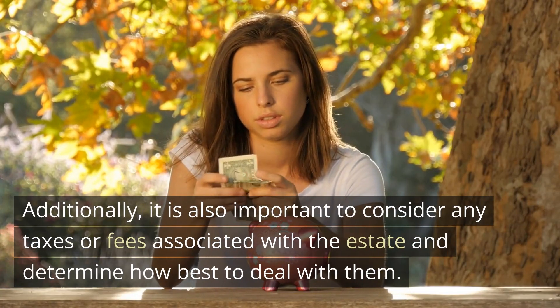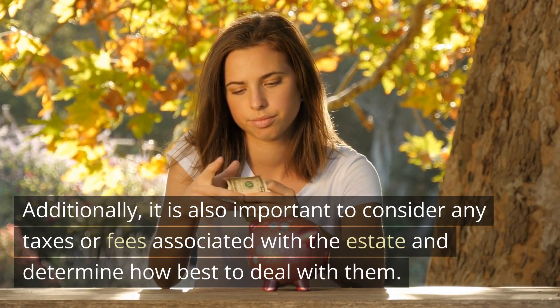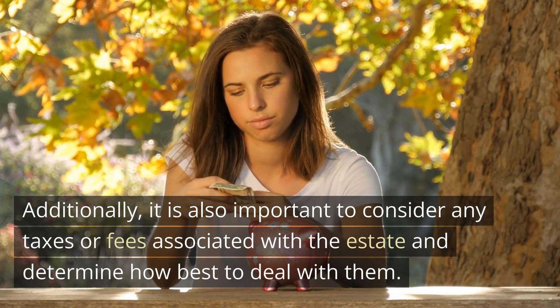Additionally, it is also important to consider any taxes or fees associated with the estate and determine how best to deal with them.